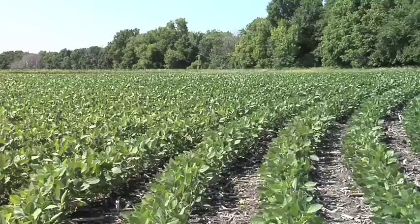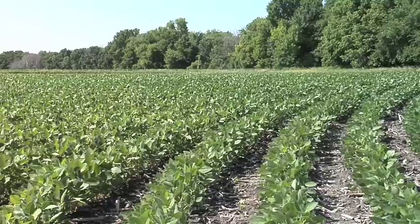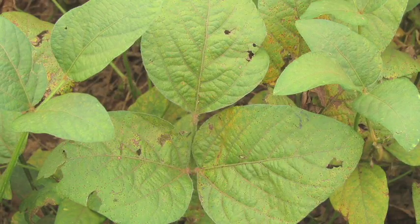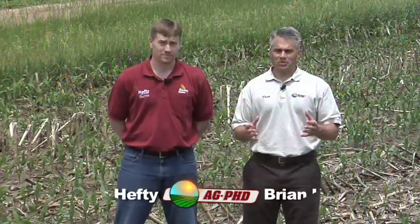One of the things we've been studying for the last three years on our farm has been the use of fungicides in soybeans. It kind of all started a few years back when the big talk of soybean rust had gotten into our country. It was discovered in the southern part of the United States and all us farmers in the northern part of the country thought, uh-oh, we better get prepared because maybe someday we'll get soybean rust.